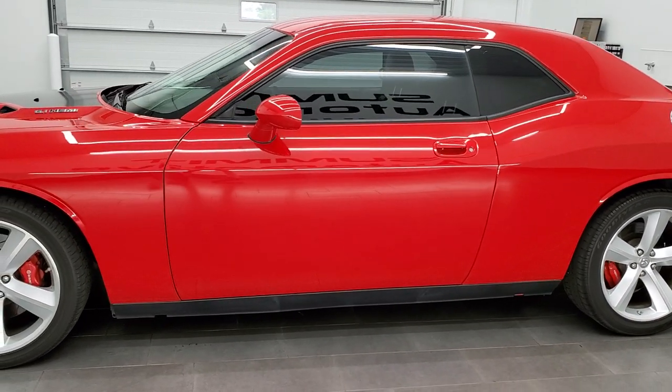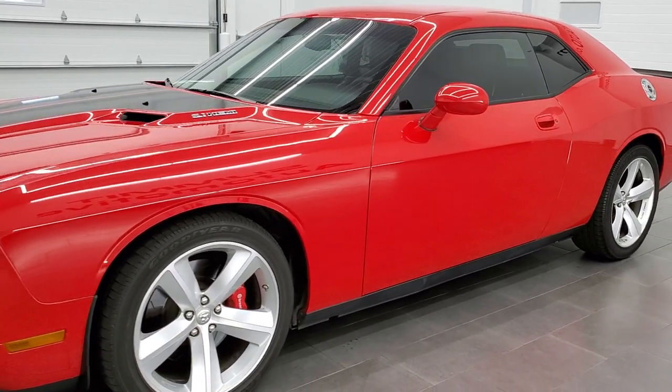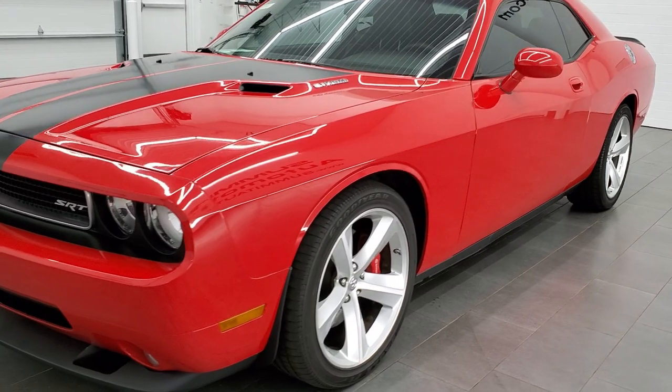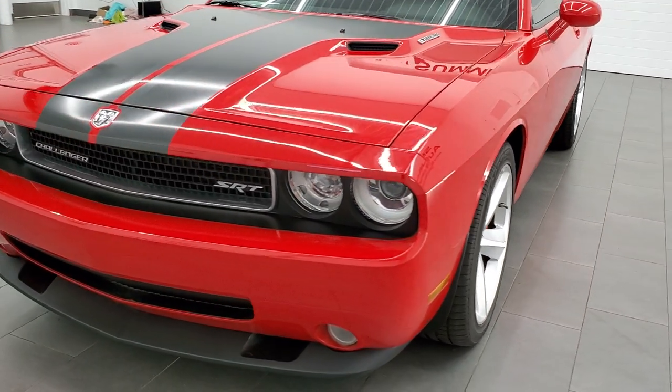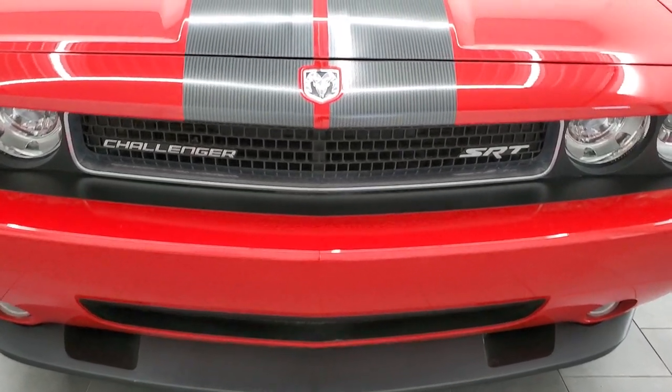This car has been fully safetied and inspected by our service shop, has a fresh oil and filter change. All the fluids have been checked and topped off, and this one is 100% ready to go. Once again, Tor Red is the color.